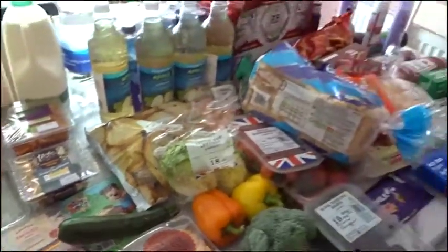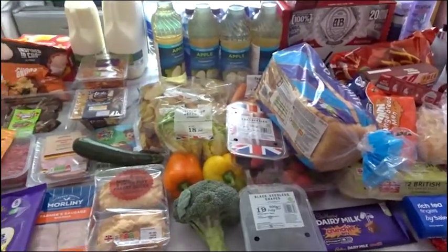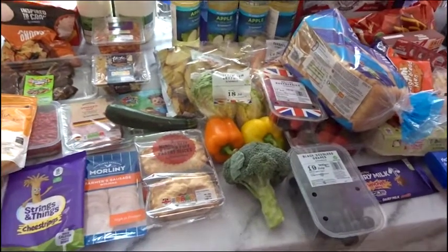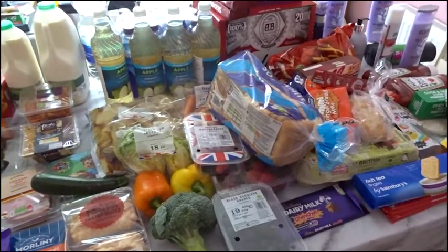I mean, I've got meat as well — I think we have done amazingly well. So anyway guys, thank you very much for watching. Please like this video and subscribe if you love to watch grocery hauls or shopping hauls of any description, because I do other types as well. Thank you.